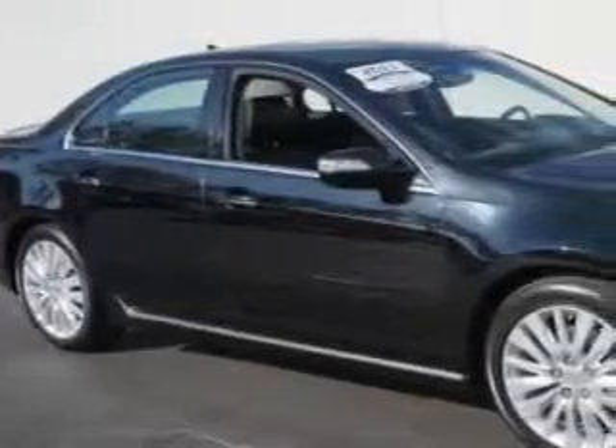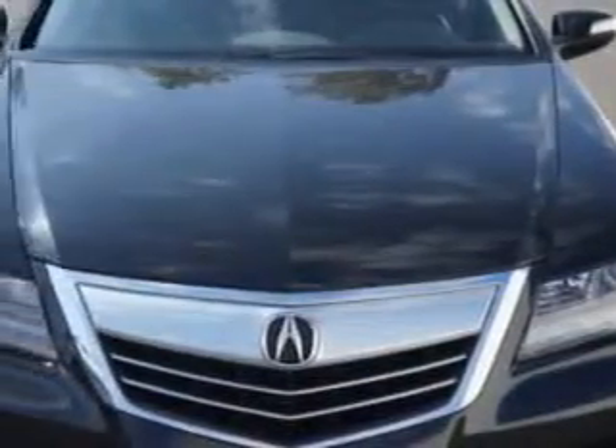Check this out. You will love this crystal black Pearl 2011 Acura RL four-door sedan with tech, equipped with a six-cylinder engine and an automatic transmission.